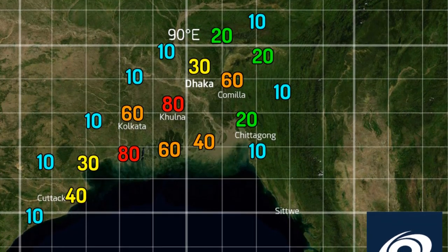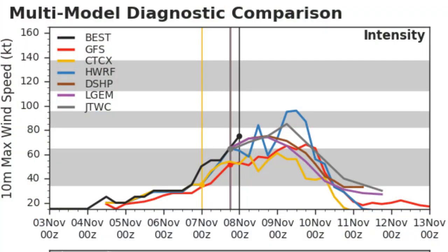Dhaka, the capital of Bangladesh, is also at 30% chance of tropical storm force winds, among many other locations shown on that graphic.